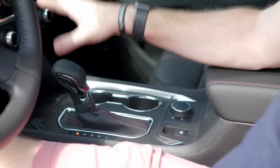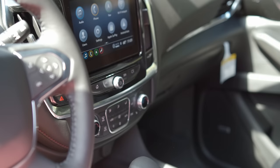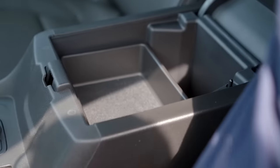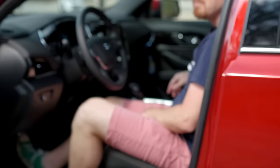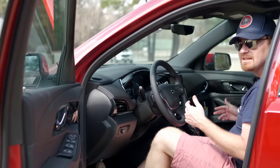The climate controls are very easy to use and operate. You get dual climate up front, heated seats, and all that good stuff. The center console is nice and wide, with a removable section so it's not just a giant cave. Not a bad front compartment for two full-size adults, and the rubber floor mats are great.